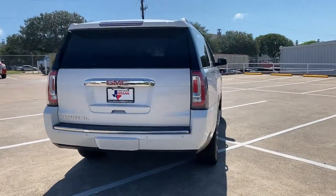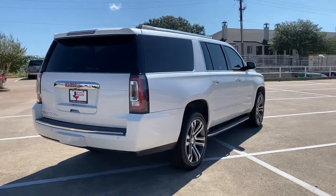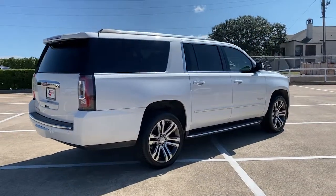Big, bold, and rugged, this full-size SUV offers the space and features you need for all your adventures.